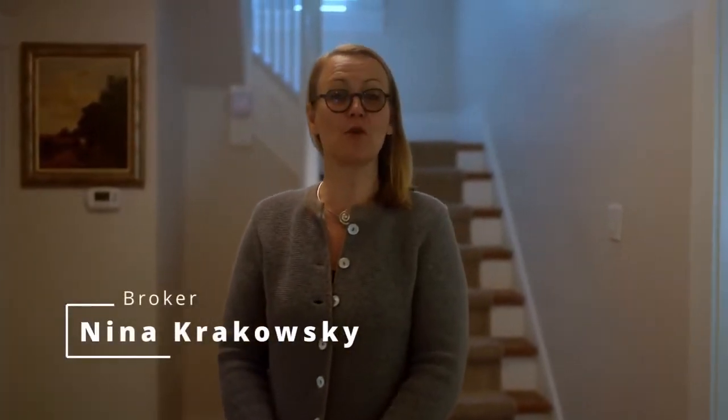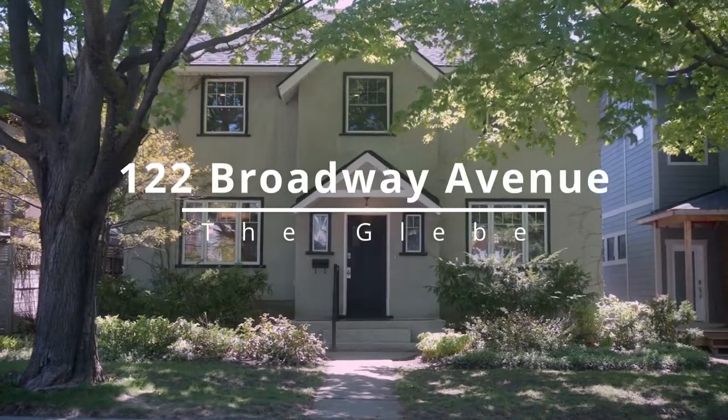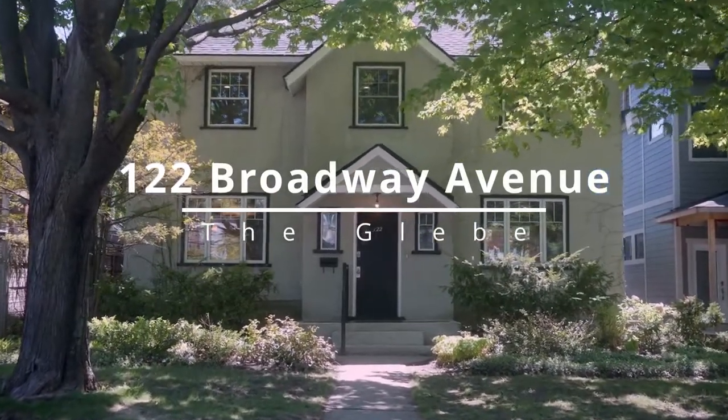Hello, I'm Nina Krakowski, Broker with the Tracey Annette Realty team. I'm here in the heart of the Glebe at beautiful 122 Broadway Avenue.